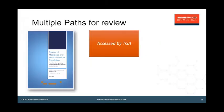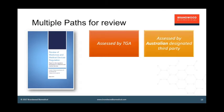Let's take a look at the multiple paths for review. Firstly, you can still be assessed by TGA — it's possible for any manufacturer to go direct to TGA for any device. But what is also being contemplated is that assessment may be done by third parties specifically designated in Australia. It's a bit like a notified body in Europe or the registrar systems in Canada and Japan. The big question is how many notified bodies will the market support, and who should be appointed as third-party assessors.